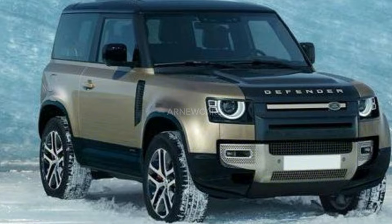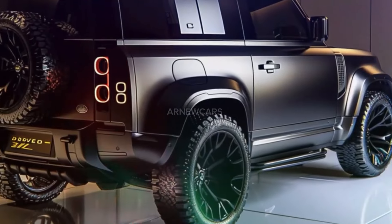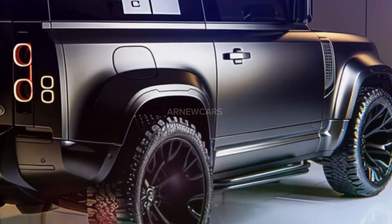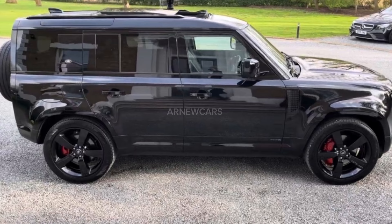The prototypes reveal a number of additional details, including a quad-tip titanium exhaust, flared wheel arches, upgraded suspension, fenders, and BFGoodrich all-terrain tires. The tires are wrapped around 20-inch wheels and measure 275/60 front and rear.